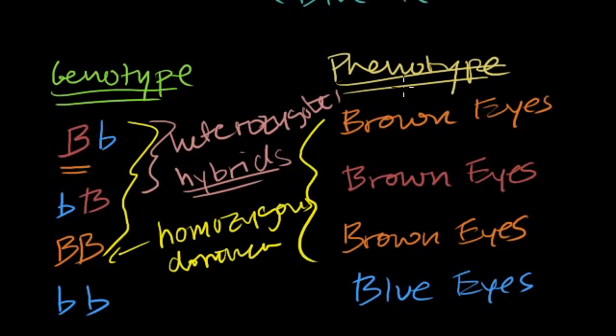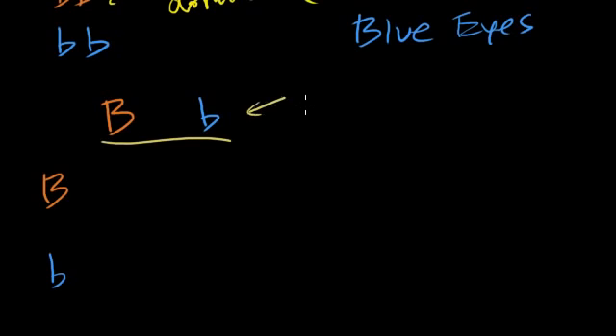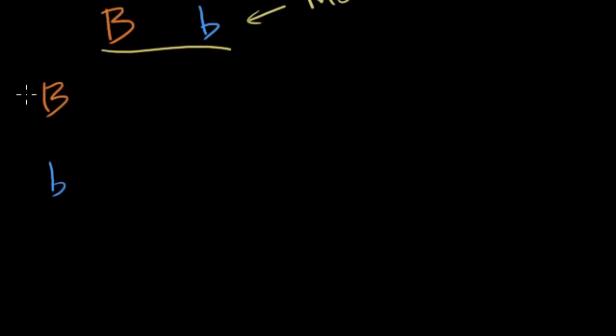Let's think about what's actually happening when my mom and my dad reproduced. Let's consider a couple of different scenarios. Let's say they're both hybrids — my dad has the brown-eyed dominant allele and also the blue-eyed recessive allele, and my mom has the same thing: one brown-eyed dominant and one blue-eyed recessive allele. I'm going to draw a little grid here. This is the mom, and this is the dad.